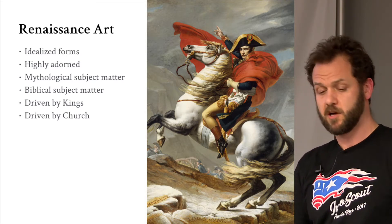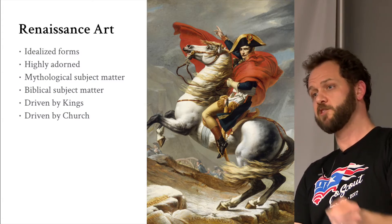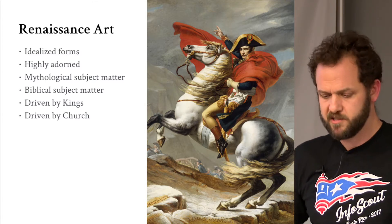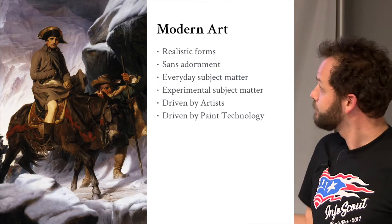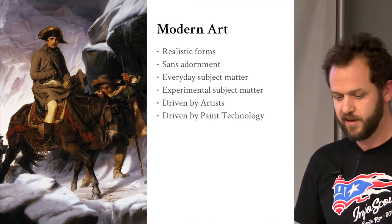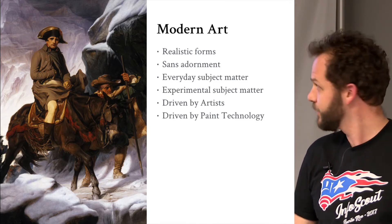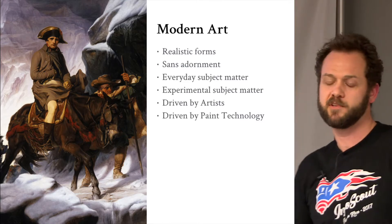Other hallmarks of Renaissance art: mythical subject matter, biblical subject matter. It was paid for by kings and the church. It wasn't really about the artists. Now this is modern art — same subject, Napoleon Bonaparte crossing the Alps, but wearing realistic boots and riding a mule, not a crazy rearing horse. Look at those boots — who would cross the Alps in those?